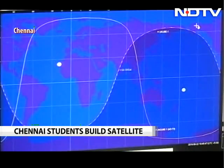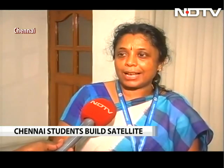Satyabama's satellite cost them a crore and a half rupees. But for students it was a great opportunity. The design of the satellite was done by our students and staff members, and that has given us a very good experience, having worked with such a wonderful team of scientists with ISRO.